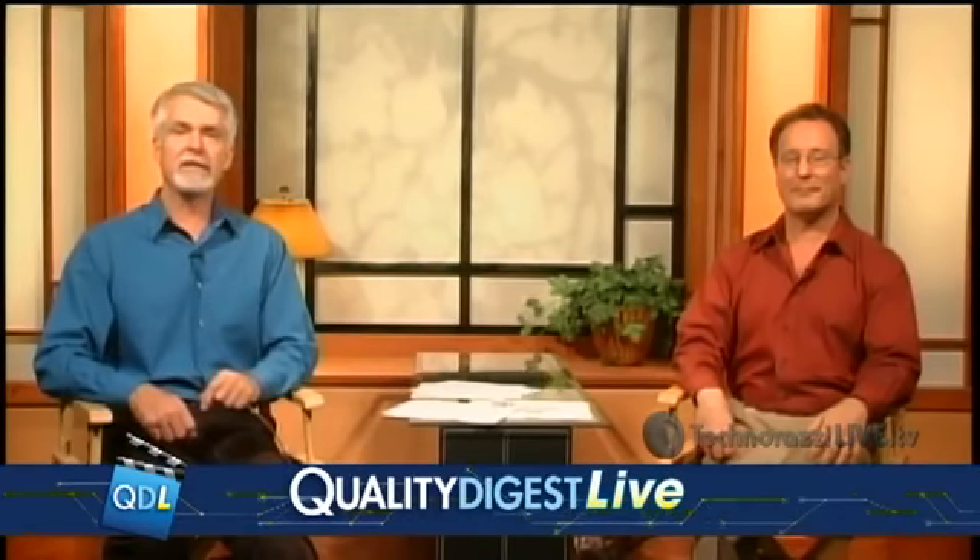This is going to be the subject of an upcoming webinar that QualiDigest is hosting next week. Here to talk about this particular issue is Dean Antonakis, CEO of Unipoint.